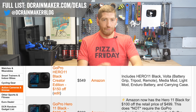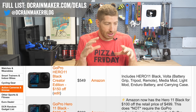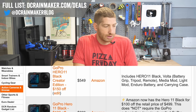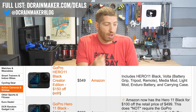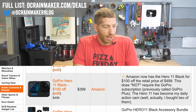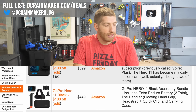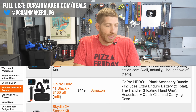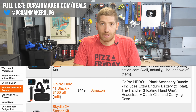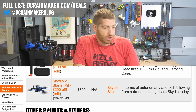The GoPro Hero 11 has a couple versions on sale, and importantly you don't have to take the subscription — just buying it as is. The Creator Bundle, which includes the Volta battery grip, is $150 off down to $549. The Hero 11 Black is down to $399 — just the camera plus battery. The Accessory Bundle is $449, so for $50 more you get an extra battery, head mount, and handle. If you're going to buy those accessories that's great; otherwise just buy extra batteries.